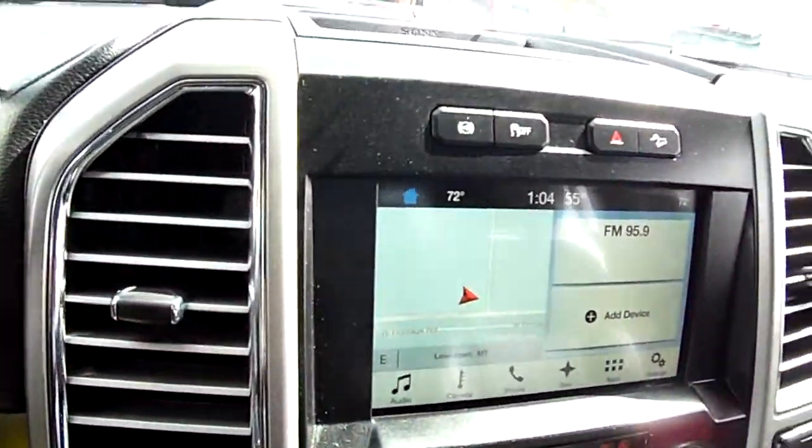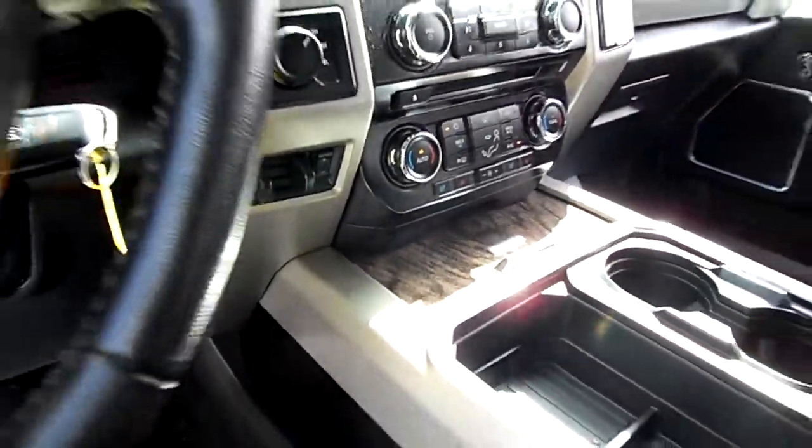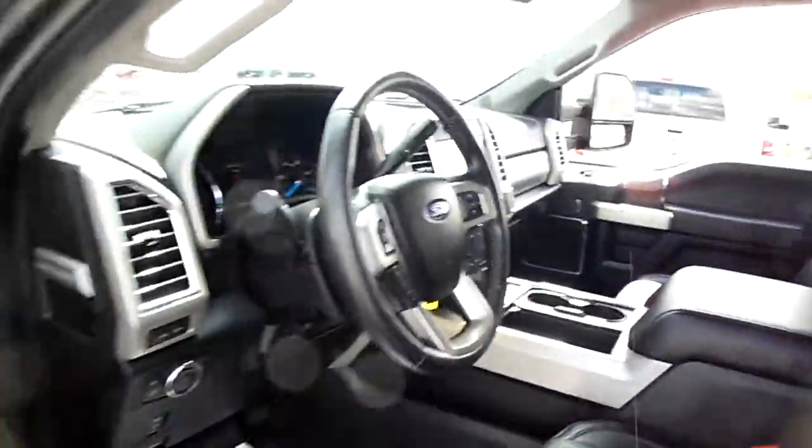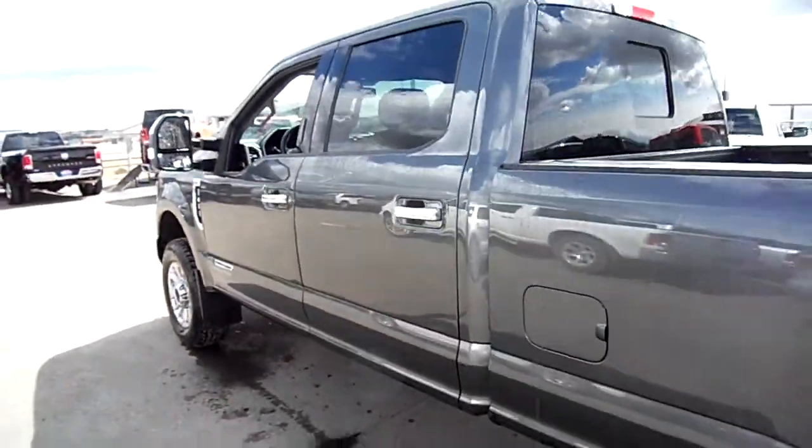Navigation. It's got the exhaust brake — two-time exhaust brake. It's got heated and cooled seats. Really nice truck.